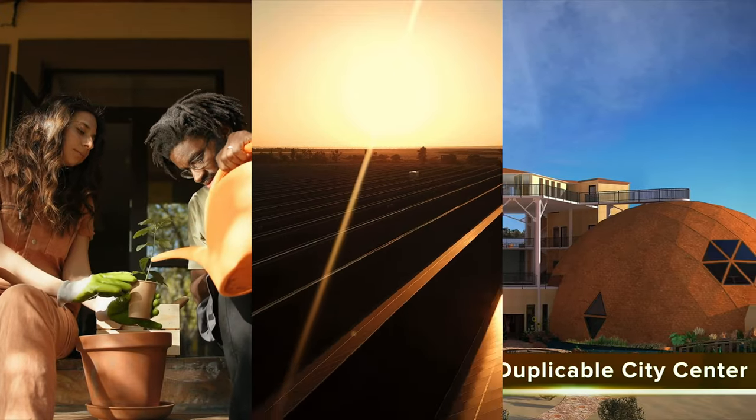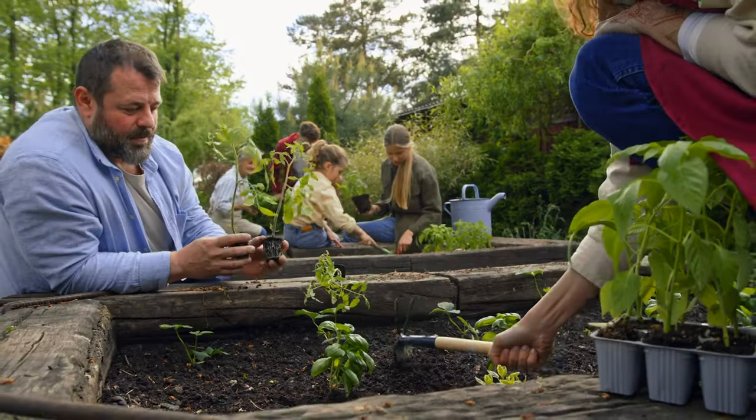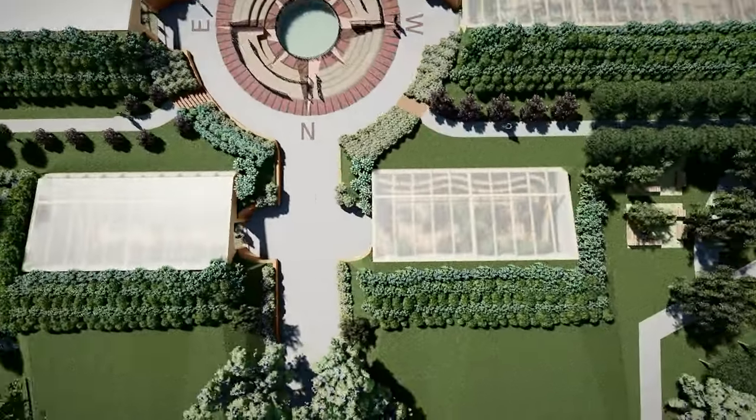How do we work? We're creating do-it-yourself and free-shared plans for everything needed. Food that is locally grown, pesticide, herbicide, and fungicide-free, and more nutritious and diverse. We're also developing designs for how to grow food almost anywhere in the world.